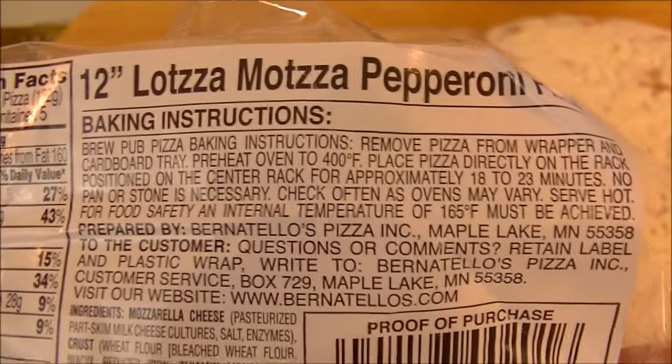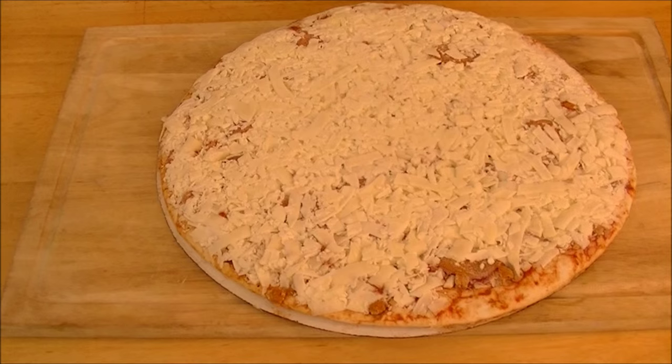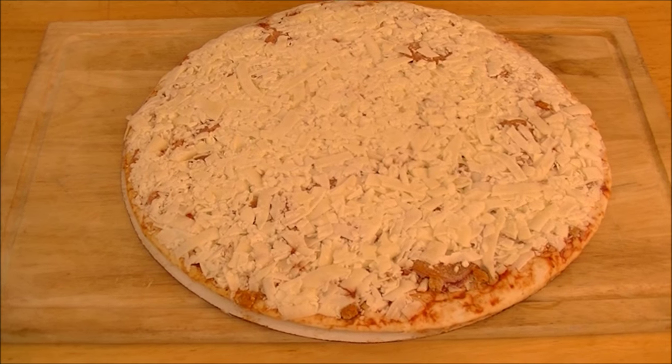Alright guys, let's go ahead and stick this bad boy in the oven, see what it looks like when it comes out, slice it up, taste it, tell you what I think about it, and more on Pizza Night.